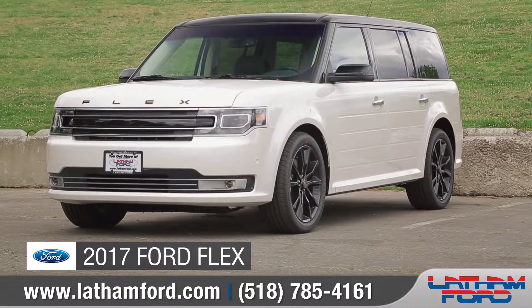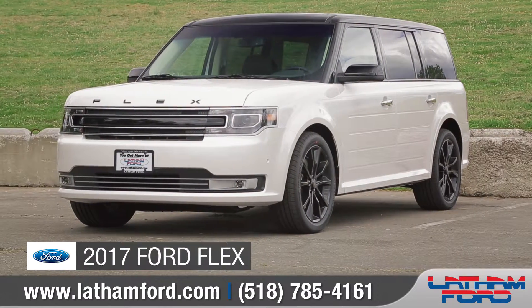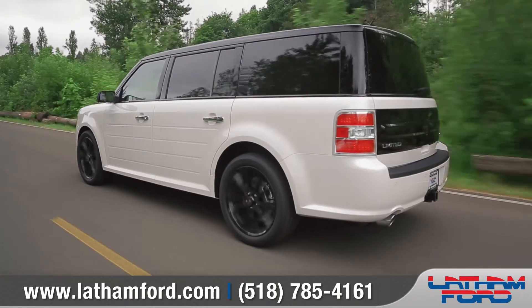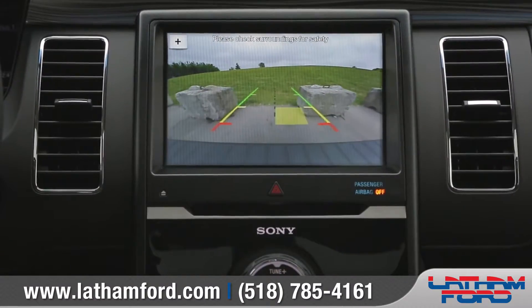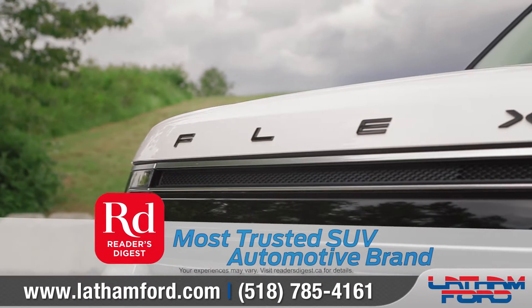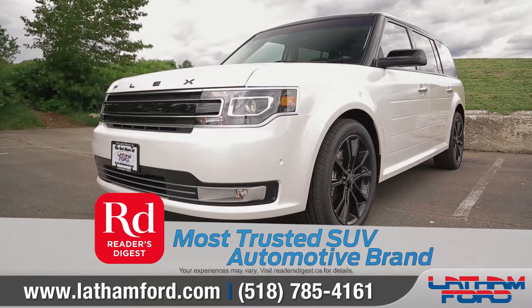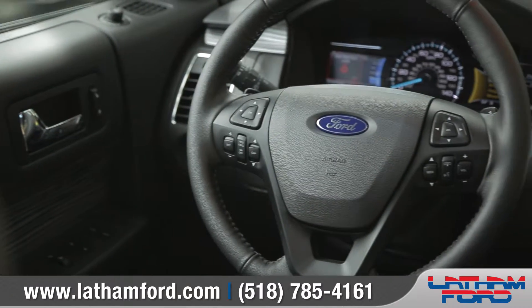Today we'd like to talk about the 2017 Ford Flex. Flex offers a range of remarkable features, from impressive performance to smart amenities. In fact, Flex has earned the Reader's Digest Award for the most trusted SUV automotive brand, so come with us as we take a closer look.